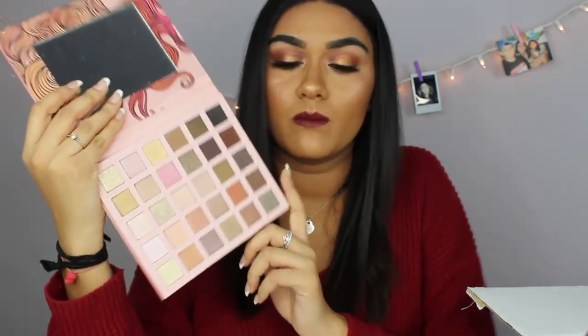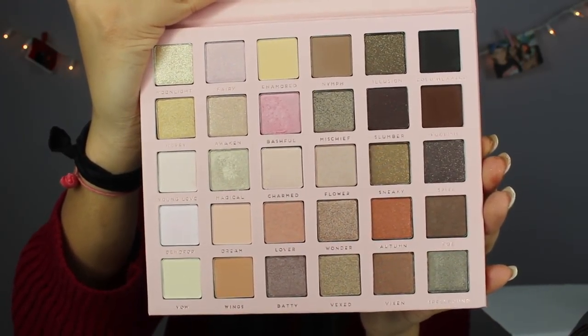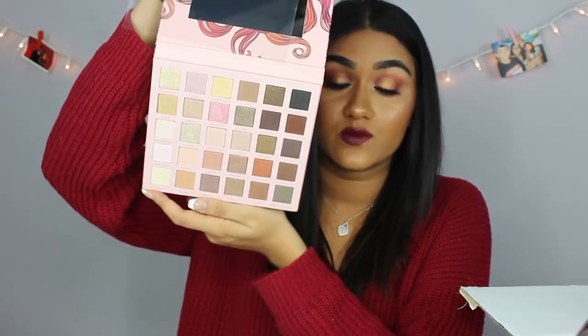Bad Habit is one of the brands they sell on their website. This is the Bad Habit Midsummer Night palette. I wouldn't see myself grabbing this one as much because it has pastel colors and very light tones. I might use one side for a highlight shade or brow bone highlight, but I don't see myself reaching for it that often. It is a gorgeous palette though — it retails for sixteen dollars, which makes sense given how many eyeshadows are in it.